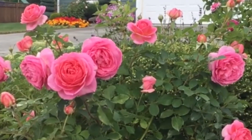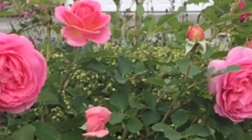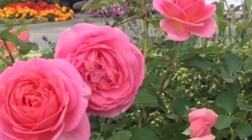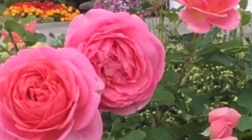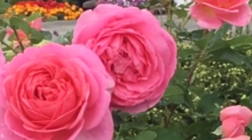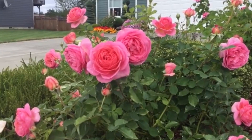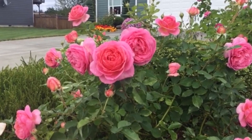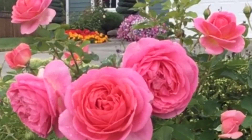Boscobel buds open to beautiful rosettes, upward-facing coral pink. Its petals of varying shades provide such a pleasing effect. The mere fragrance reminds me of an expensive Chanel perfume, although David Austin describes it as delicious hints of hawthorn, elderflower, pear, and almond.